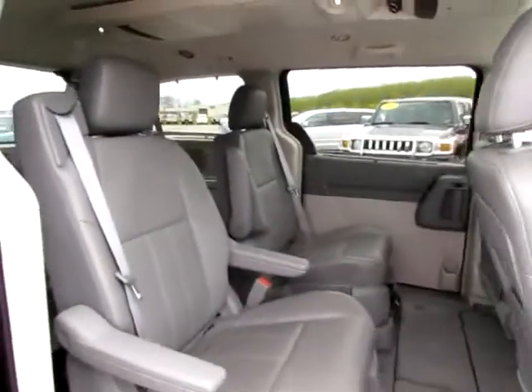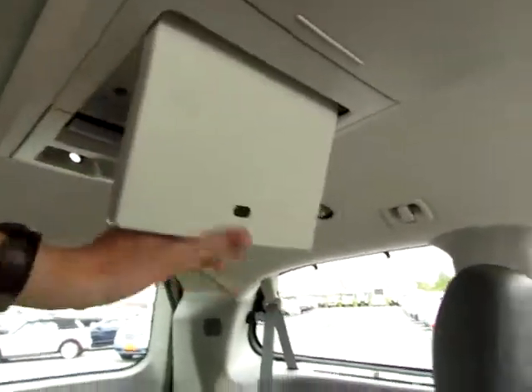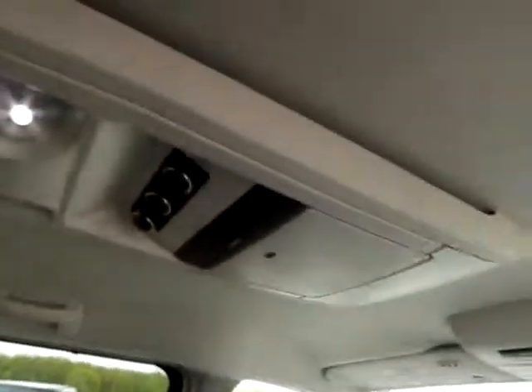Swivel and go — you can turn both of these middle seats around to face the back. It does have a DVD system, two screens: one up there and one there.